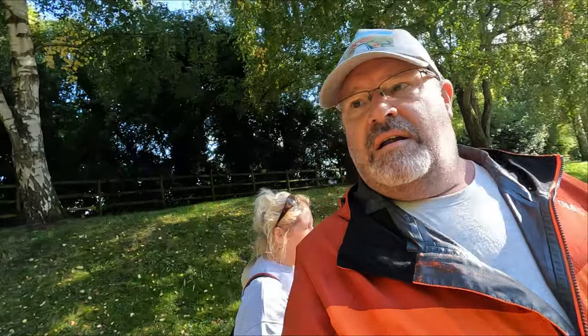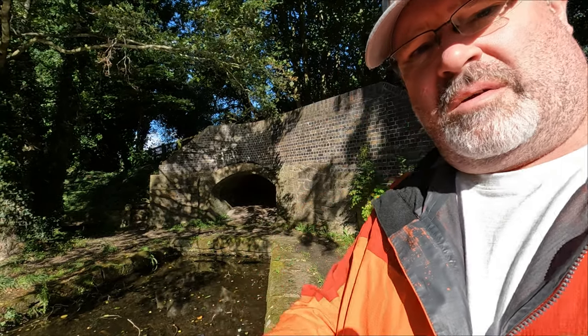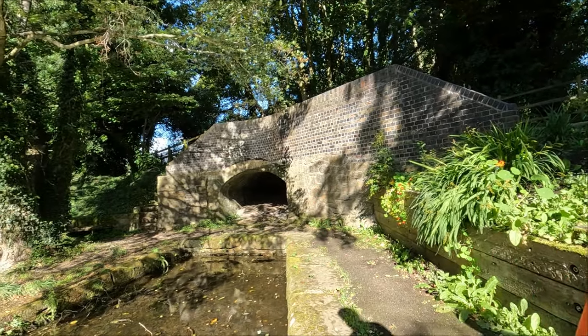We just had a lovely little chat with a local guy and then we've been looking at this bit of the basin. Apparently, just through this tunnel here, the boats used to go through and service the works that were in there — taking their goods in and out. That's why there's this fork in the canal here; this lot branched off and went up that tunnel.